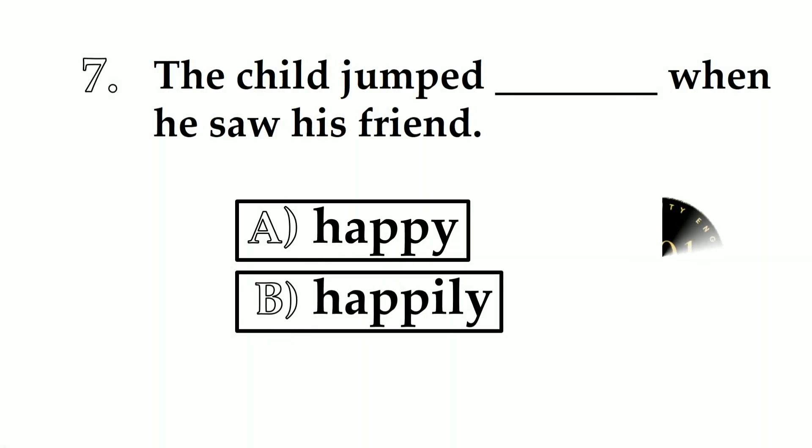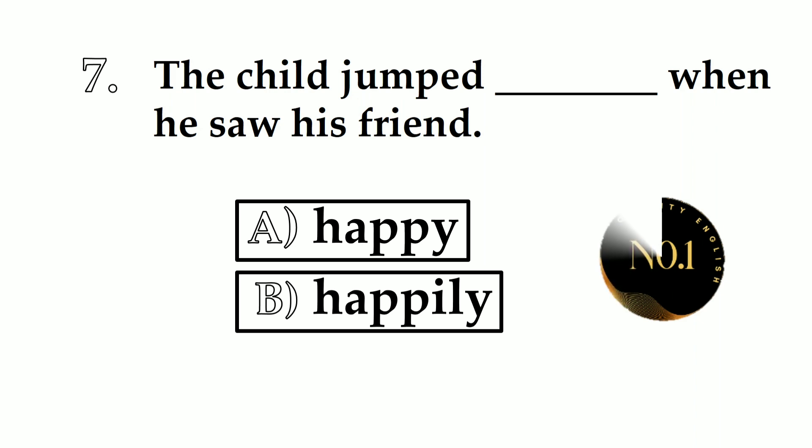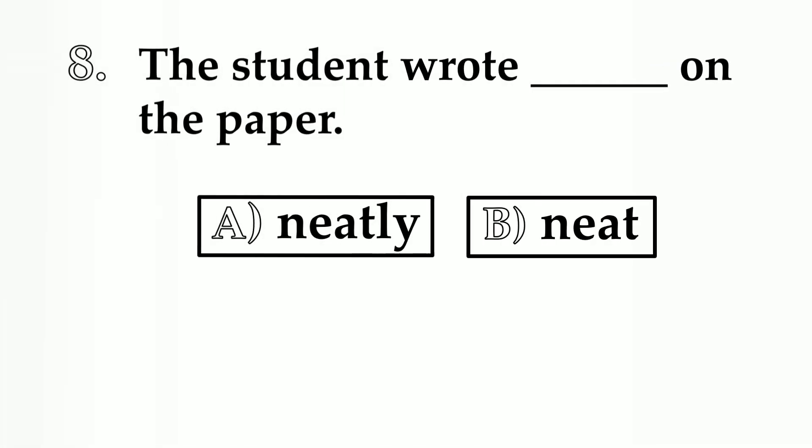Number 7. The child jumped ___ when he saw his friend. A: happy. B: happily. We will use adverb here — happily. The child jumped happily when he saw his friend.